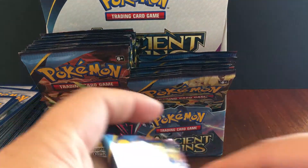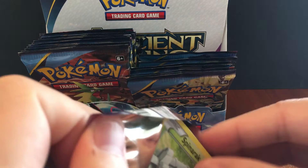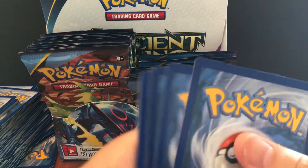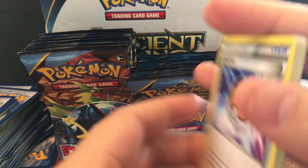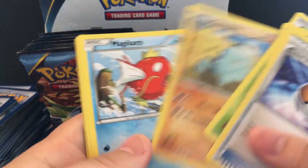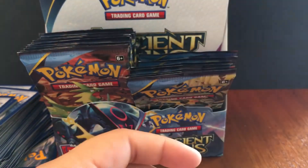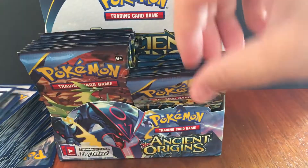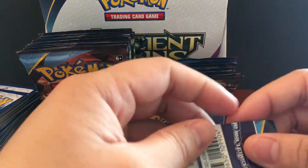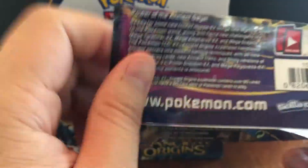If we can get even a Tyranitar or Giratina — I know I keep mentioning the ones I want, but just keep an eye out for those primal legendaries. This set has some really nice cards, it's just the pull rates are not easy. You can go through 5 or 10 packs and really not get much — you might just get a regular EX, and those regular EX cards aren't worth much at all. They're not worth getting graded, just five bucks and under.